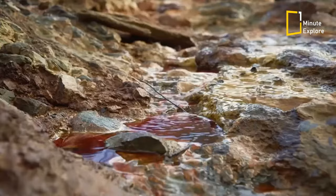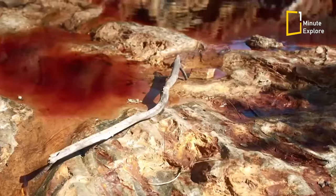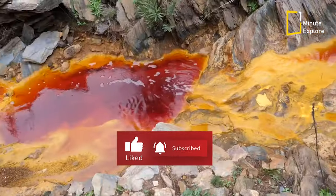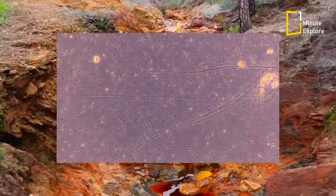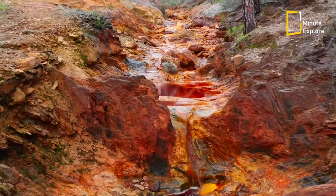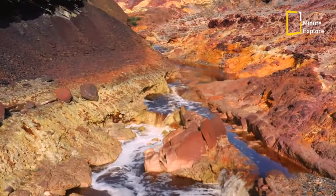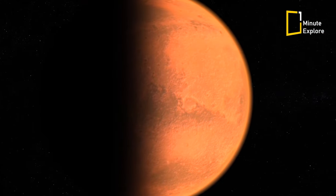Thus, according to some scientists, the characteristics of the Rio Tinto are primarily natural, but may have been amplified by mineral extraction. The microorganisms living in the Rio Tinto fascinate astrobiologists, who see these life forms capable of surviving in these extreme conditions as a sign that life may be possible on other planets, such as Mars.